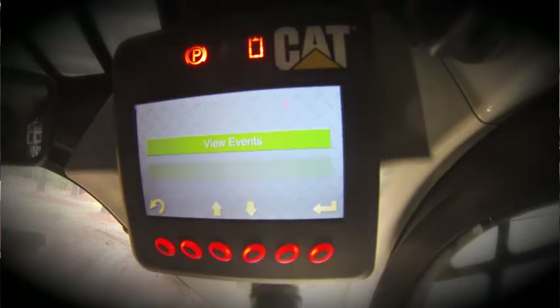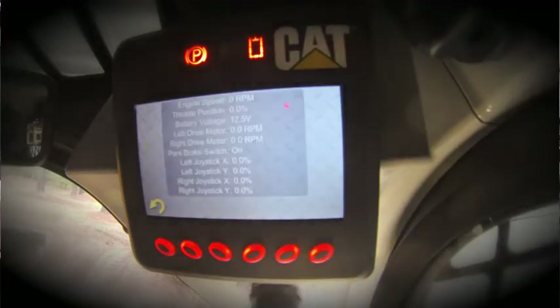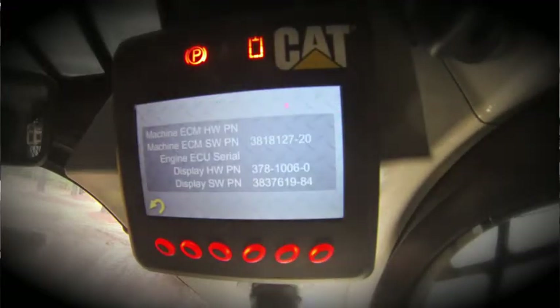Events or alarms: should there be any diagnostics or events recorded for the machine, you can view them here as well. The service section allows you to look at various parameters — this can be helpful if you have an issue with your machine and need to help diagnose it with your dealer service technician. You can provide some basic information that may allow you to troubleshoot the machine on the spot. The information section provides details about the display itself and its software.